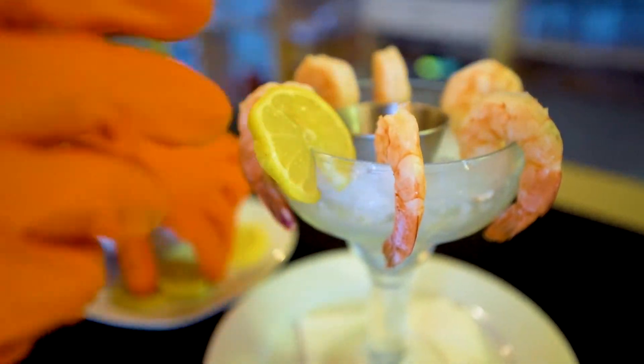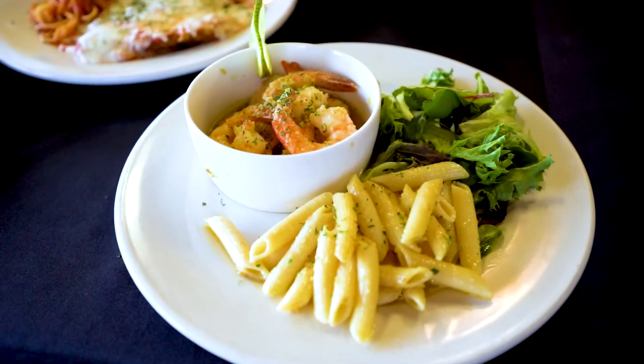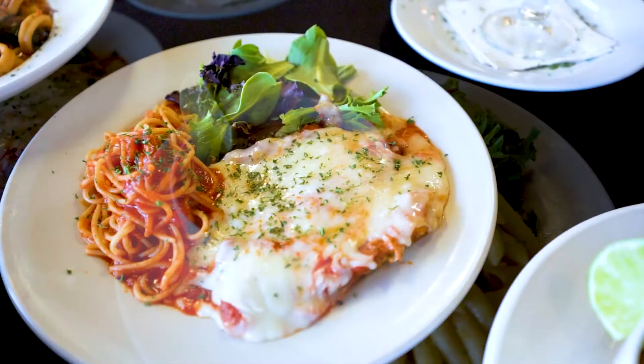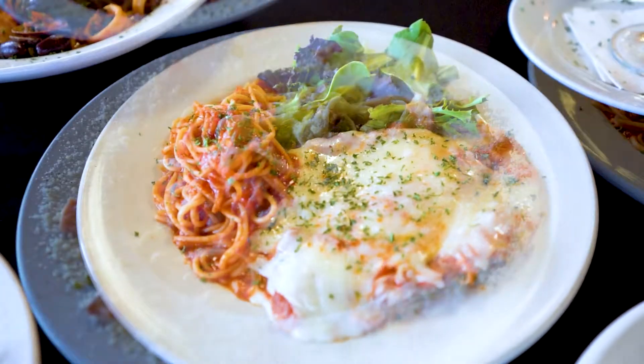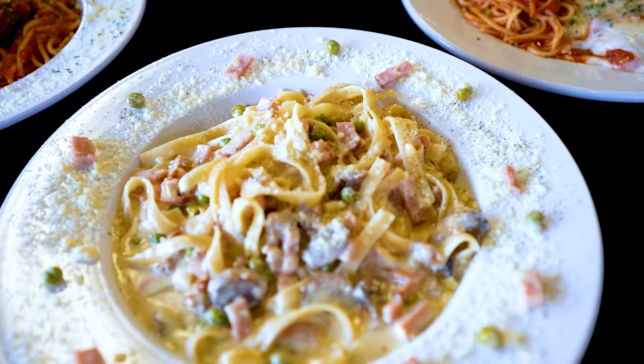Some of our fan favorites — starting with appetizers, we have shrimp cocktail. Over here we have shrimp scampi in a lemon butter sauce with penne pasta. We also have chicken parmesan with spaghetti and fettuccine boscaola with our in-house sauce.